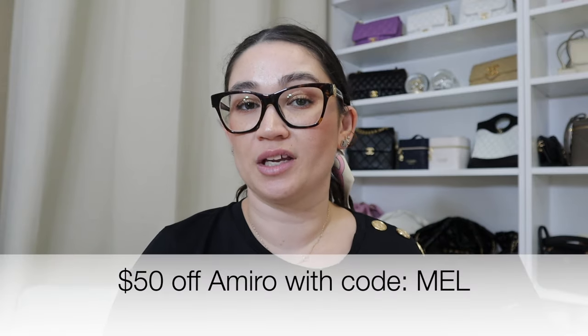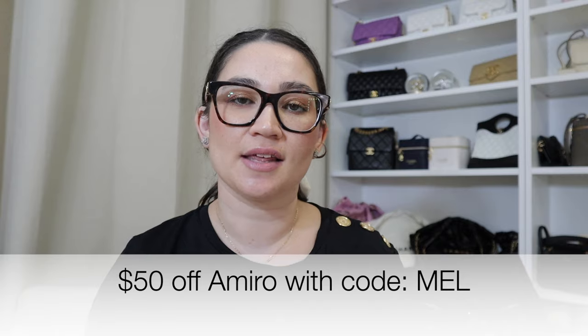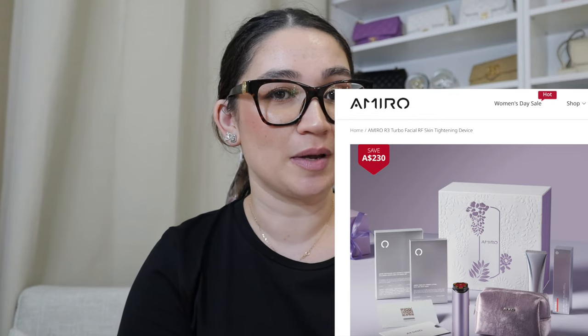The Amyro device can also be used with your existing serums. I have a discount code — get 50% off with the code MEL, just M-E-L, at checkout. With every day of use you'll notice continued results. The link to shop will be in the description bar along with the coupon code. Thank you to Amyro for this collaboration and for the fabulous facial device.